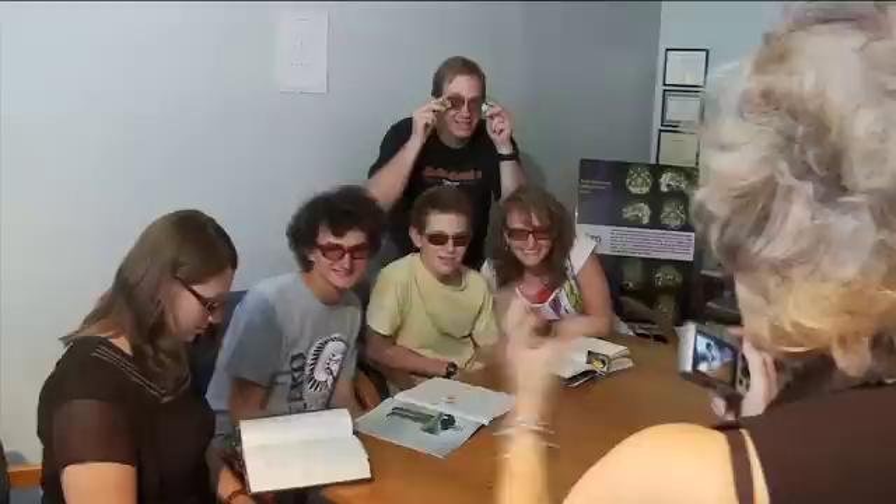This noninvasive technology is the only method scientifically proven to successfully correct the processing problems associated with reading, learning, and attention difficulties. They have also proven to be extremely effective for people with persistent headaches, migraines, or light sensitivity. And the lives that are changed with the Erlen method continues to grow each day.